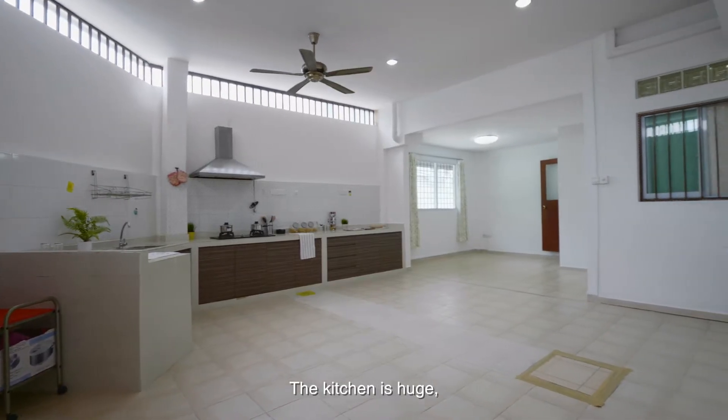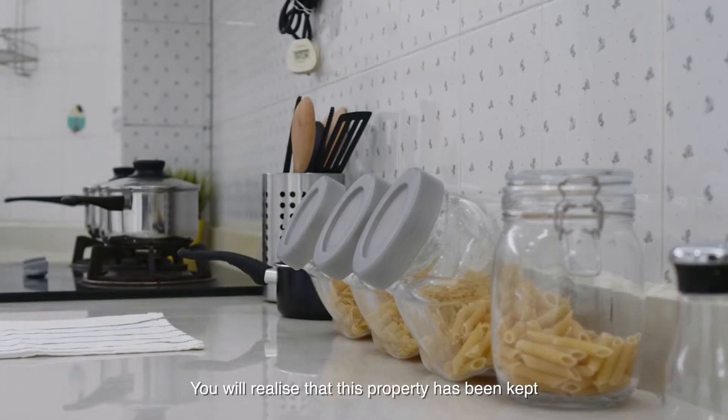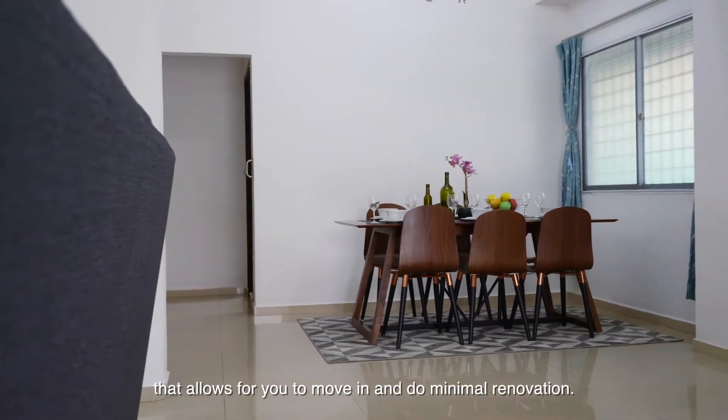The kitchen is huge — perfect for you to come up with various ideas while you experiment with your food and cook up a storm. You will find that this property has been kept in a very clean and neat condition, allowing you to move in and do minimal renovation.